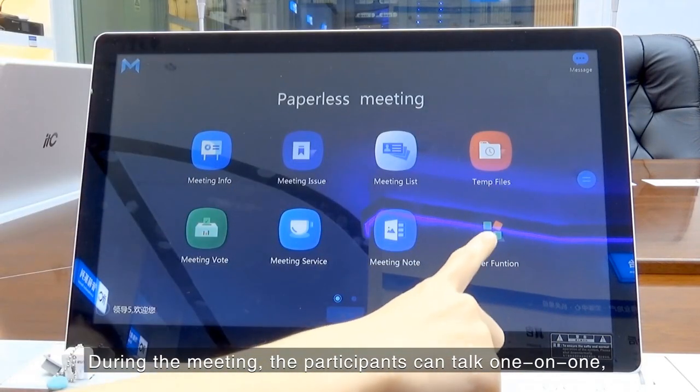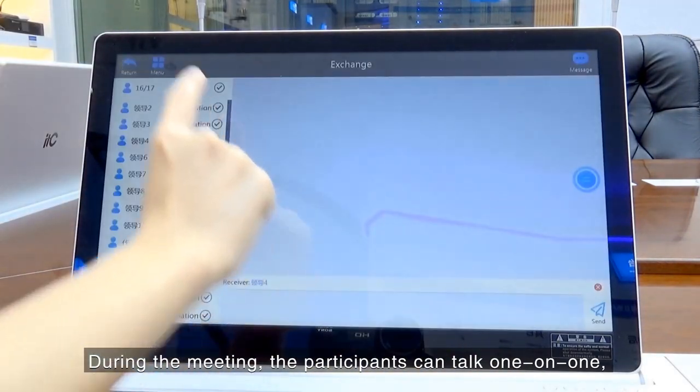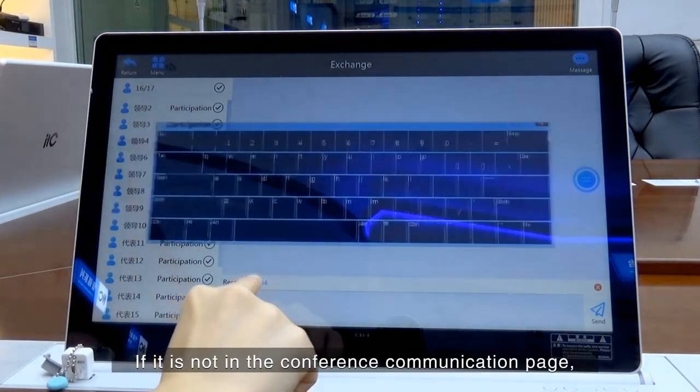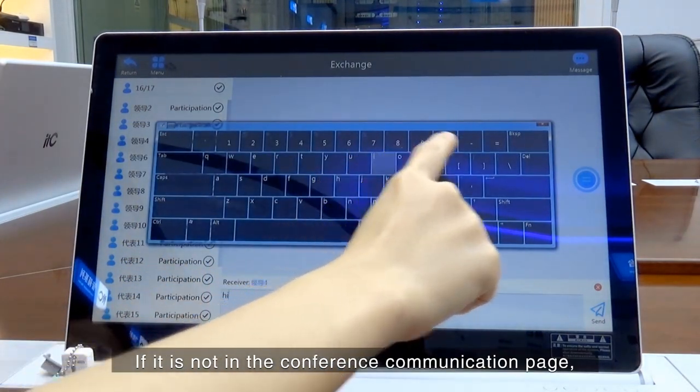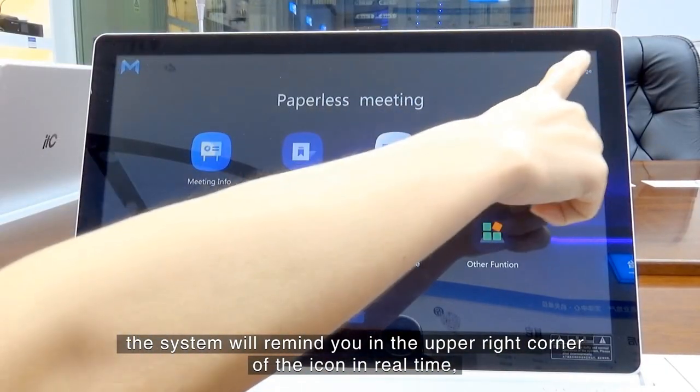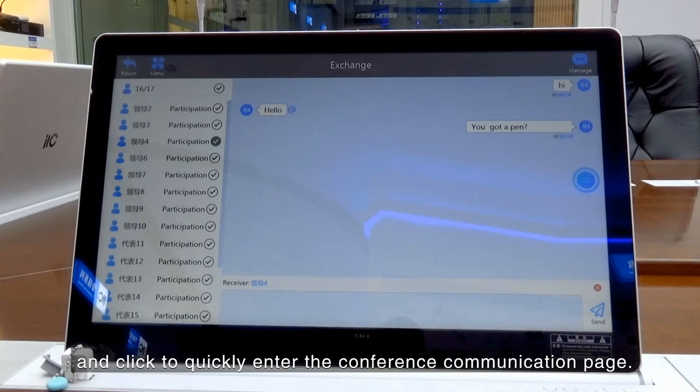During the meeting, participants can communicate one-on-one or one to multiple. If a participant is not on the conference communication page, the system will remind them in real-time via an icon in the upper-right corner, and they can click it to quickly enter the conference communication page.